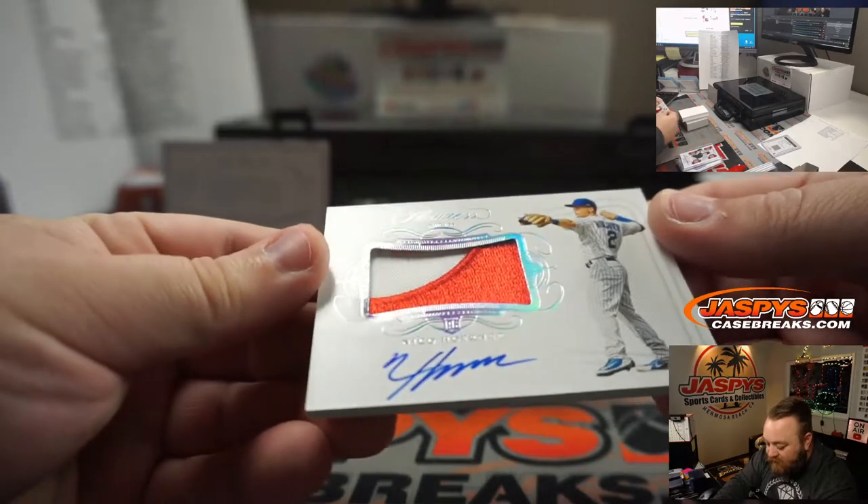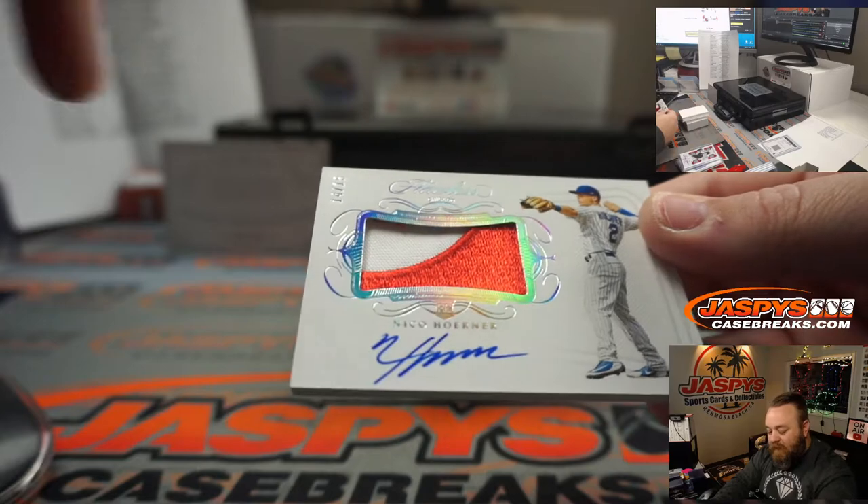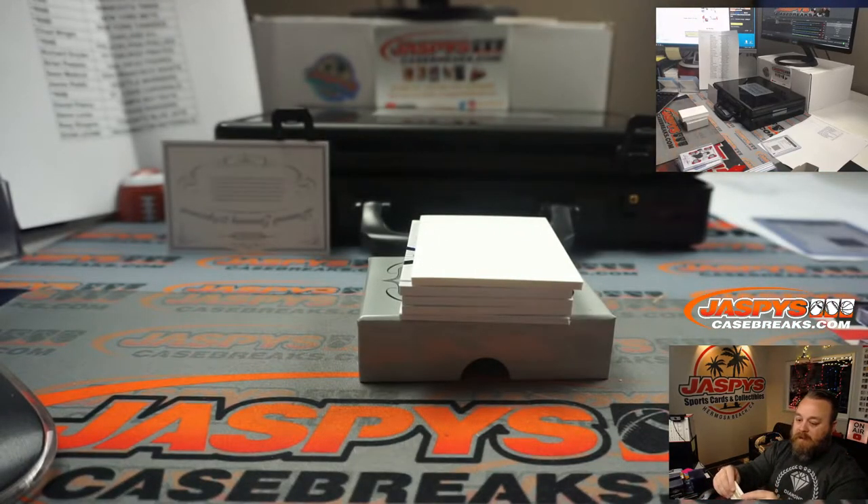Two-color patch and auto rookie — Nico Horner, 14 out of 15 — the C out of Cubs, maybe — Cubs, Matthew Akins.